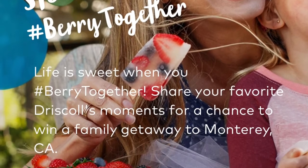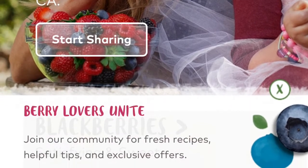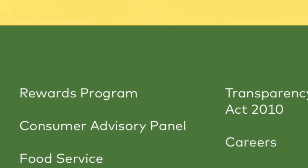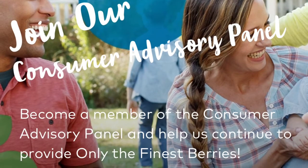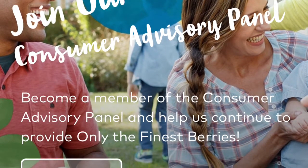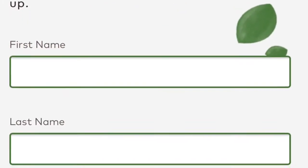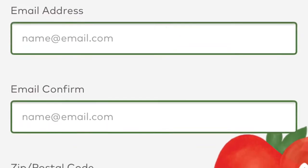I will leave a link below to the Driscoll's website. Once you get there, at the very bottom if you scroll down, there's a section labeled Consumer Advisory Panel. When you click on that it will indicate how to become a member and what the rewards are. You can click at the bottom, sign me up, and then fill in your regular personal information that you would for any rewards program.